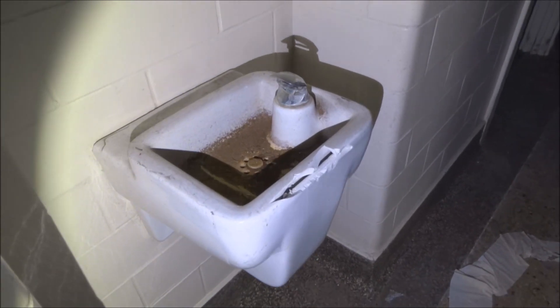One for male, one for female. This would be the female one, likely. Obviously. Oh, look at the cute little water fountains.